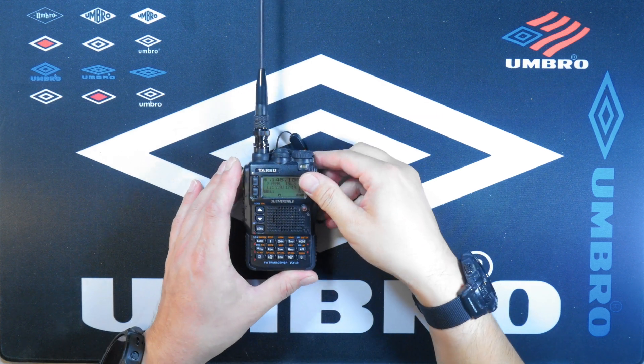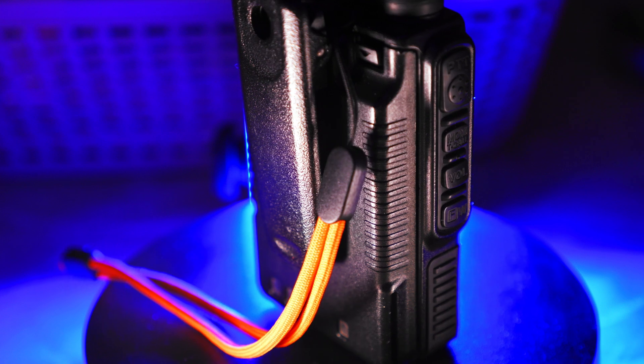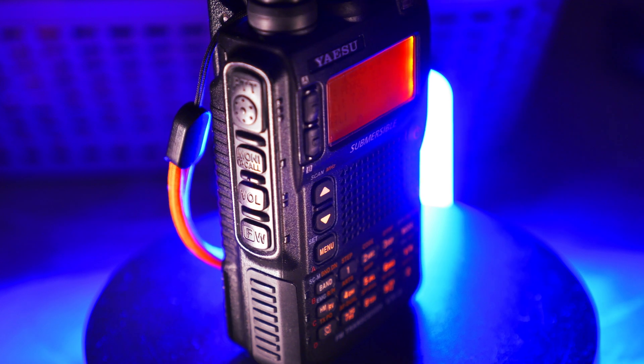The VX8DR is a quad band radio. It does 2 meter, 70 centimeter, 1.25 meters, and 6 meters for transceiving, and has a wide band reception of 0.5 MHz to 999 MHz, minus the cellular band.